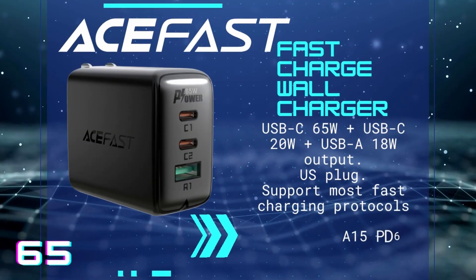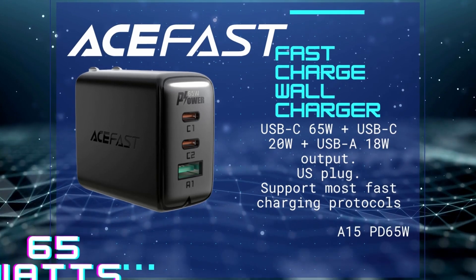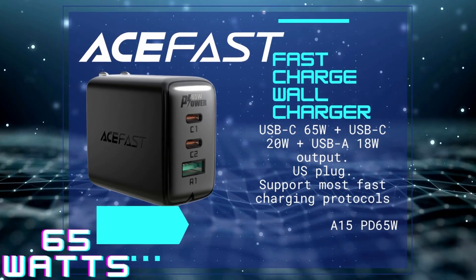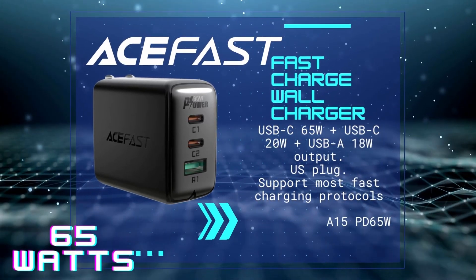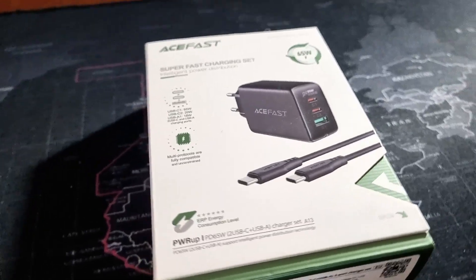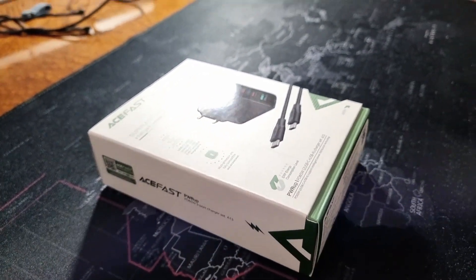Welcome to the channel. Today I will be reviewing the AceFast 65W Fast Wall Charger, a 13PD65W. AceFast is a relatively new newcomer on the market. Parent company Shenzhen Haushukesha Technology Company Limited was established in 2020. Please note that I am not paid by AceFast for this review. This review is about my own opinion on a product I purchased myself.